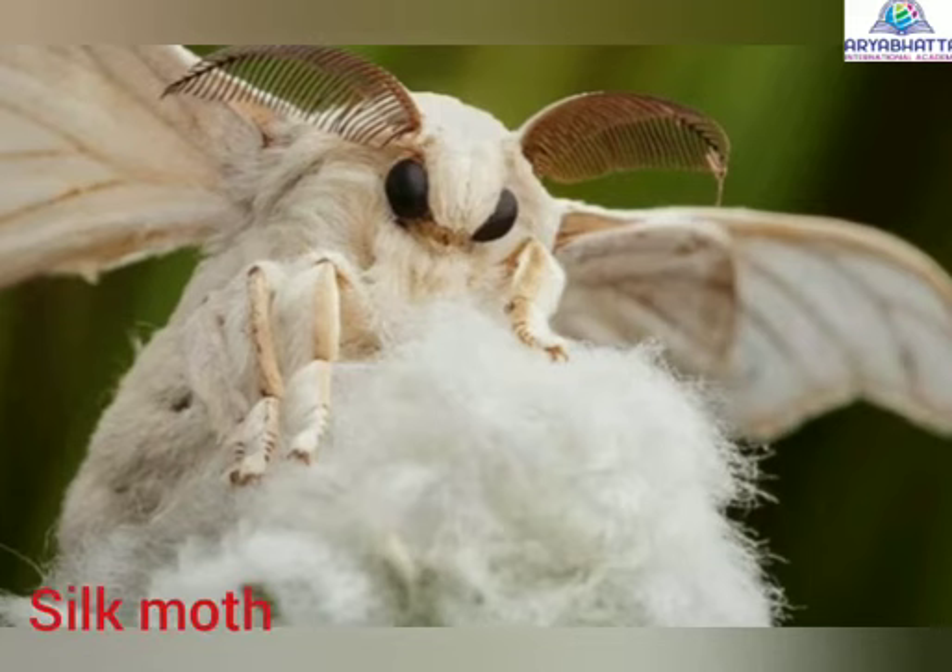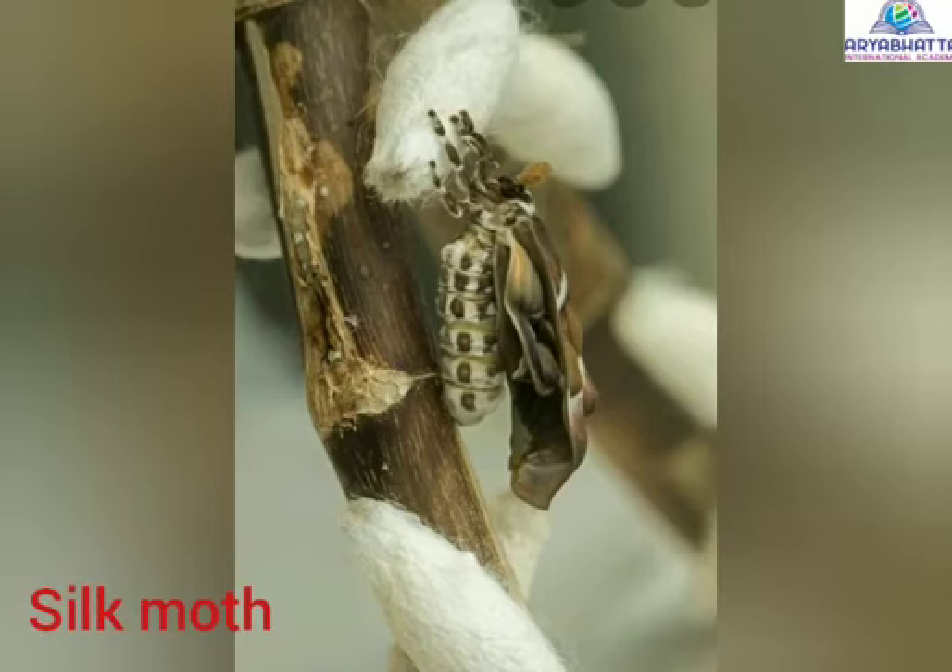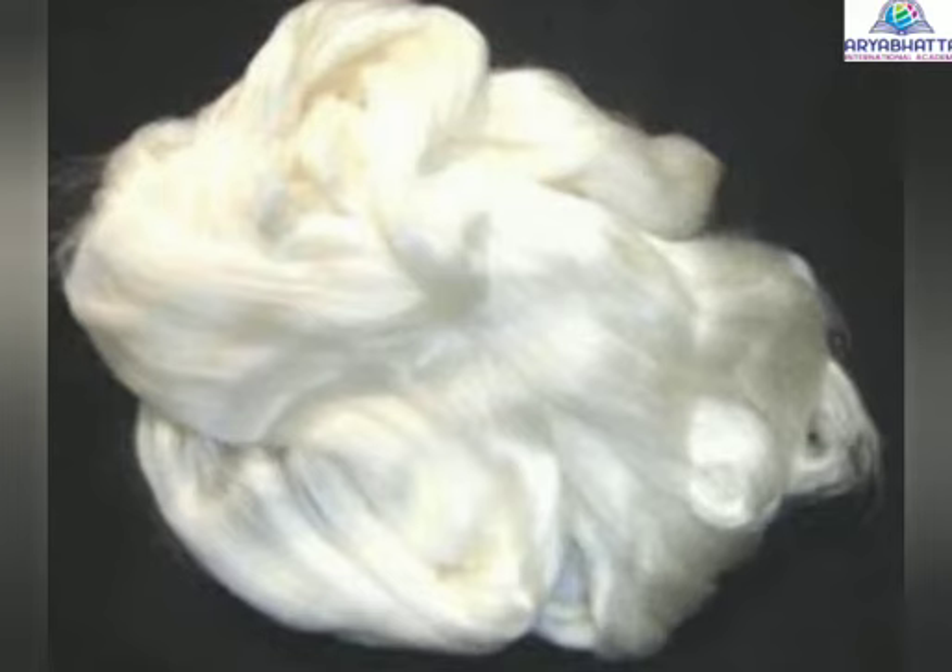Silk moth. These insects eat mulberry leaves. They produce silk from their saliva. The natural silk we use is obtained from the cocoon of the silk moth.